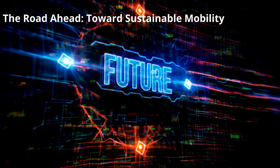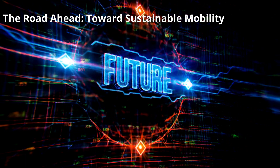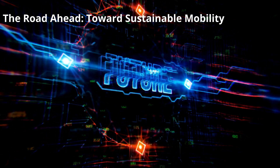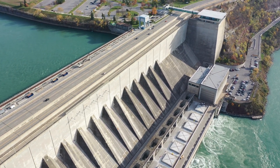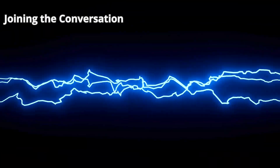The road ahead towards sustainable mobility. As electric vehicles (EVs) gain prominence in the transportation sector, the demand for high-performance electric motors becomes increasingly imperative. From enhancing EV range and acceleration to reducing carbon emissions, the evolution of electric motor technology holds profound implications for the future of sustainable mobility.